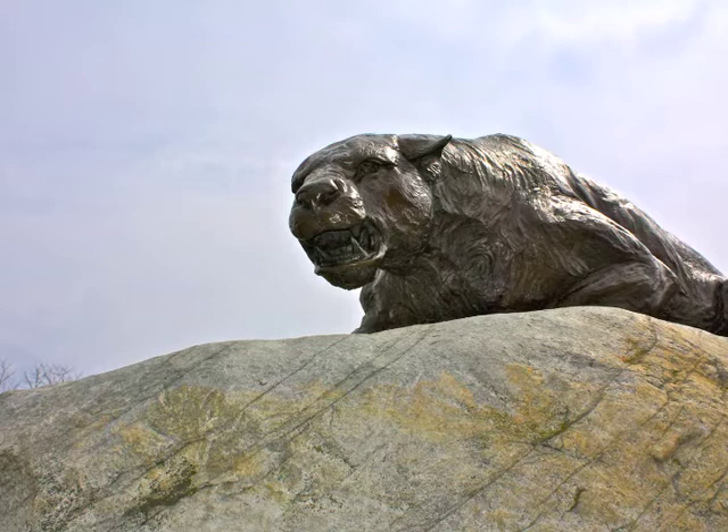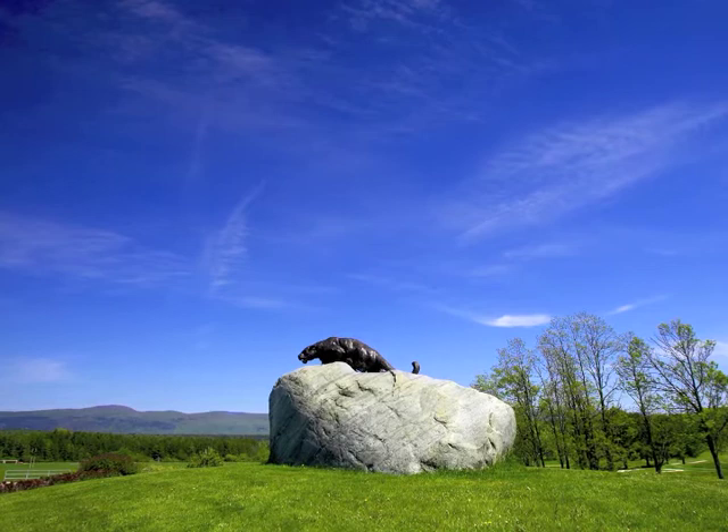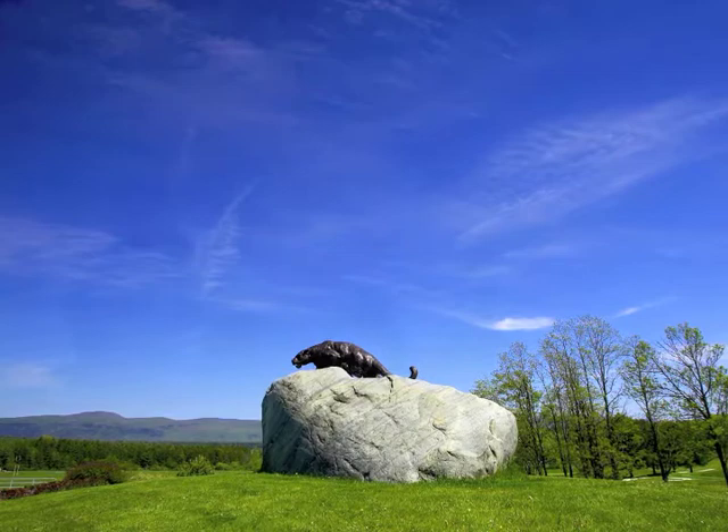They achieved their task so expertly that even from a hyper-naturalist perspective, we read the ensemble as an animated feline who has just leapt to the crest of this rock, rather than as an artwork surmounting a base that was carved to support it.